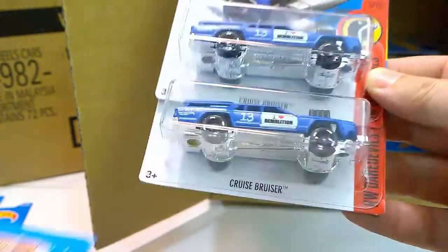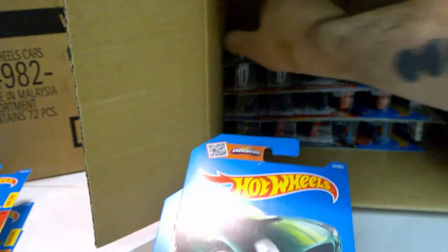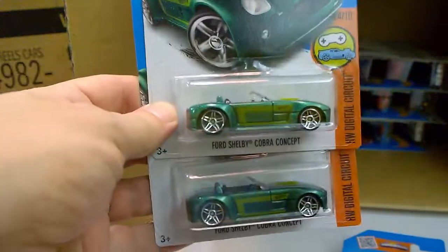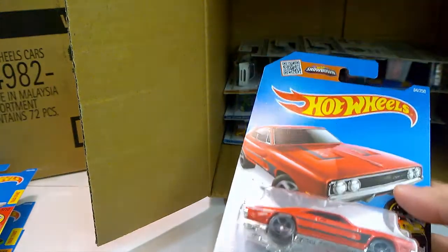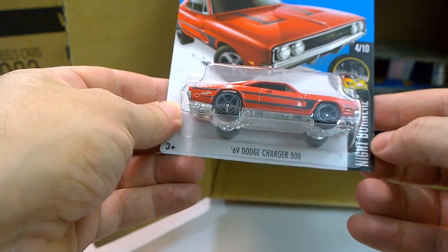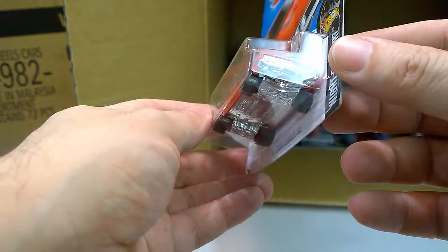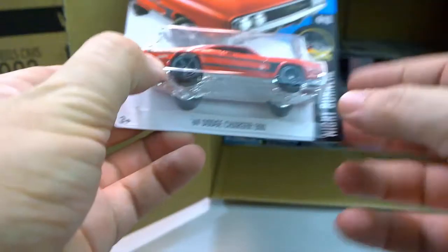Another pair with the Cruise Bruiser. And the pairs continue with two Ford Shelby Cobra Concepts seen already in the previous case. And a new color for 2016 of the '69 Charger 500 as part of the Nightburners — looking very nice, I like it a lot.